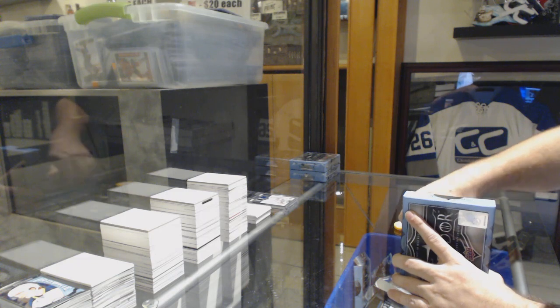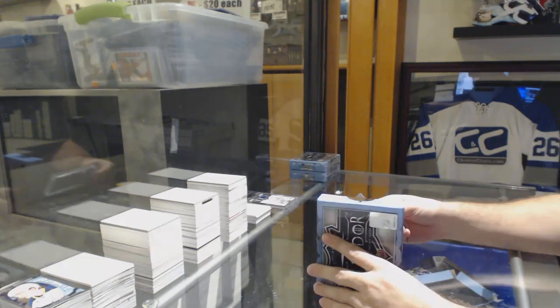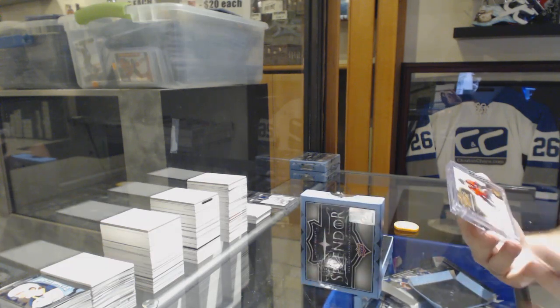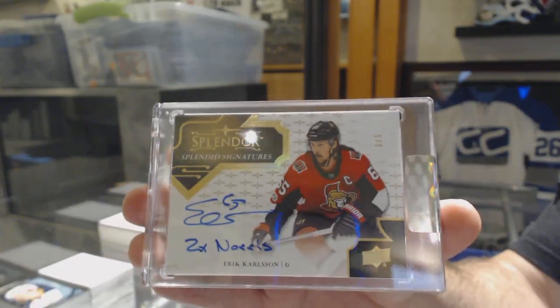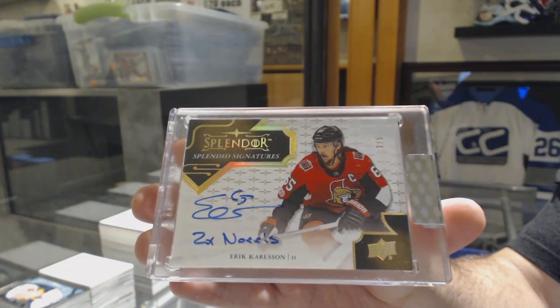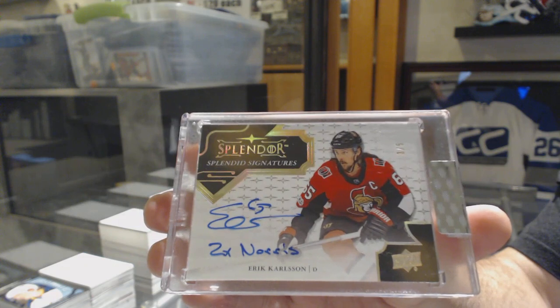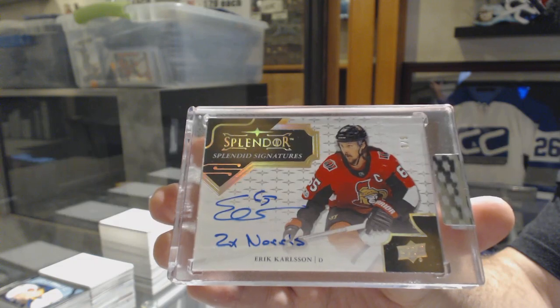Nice! Number 3 of 5, Splendid Signatures Inscribed — Eric Carlson for the Ottawa Senators. Wow, some of the smaller teams are hitting well. 3 of 5, Eric Carlson.